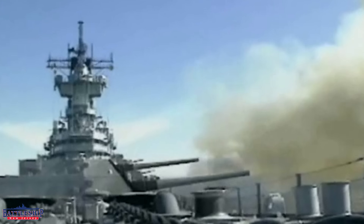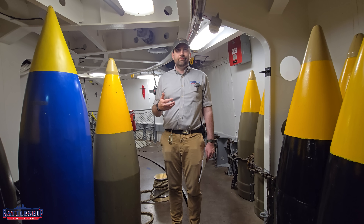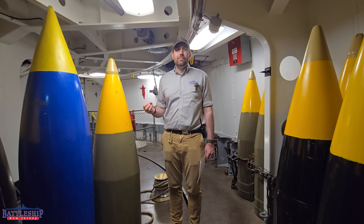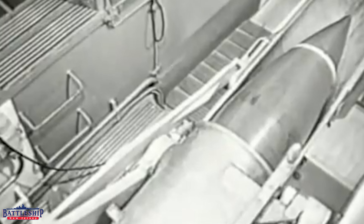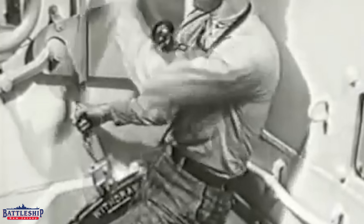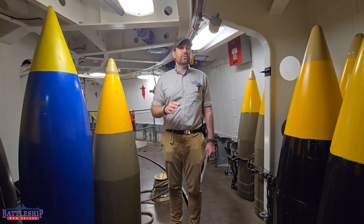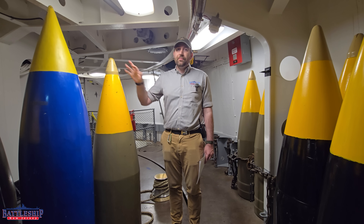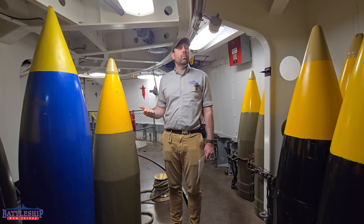An equivalent service round takes what's called the most destructive normal round that a barrel will fire. For an Iowa-class battleship, that is the armor-piercing projectile — the heaviest thing that we're pushing down that barrel, causing the most wear. The barrel was designed to be good for about 300 shots, but smaller, lighter projectiles like the high capacity, and projectiles fired with less propellant, will cause less wear and tear, so they will last longer.